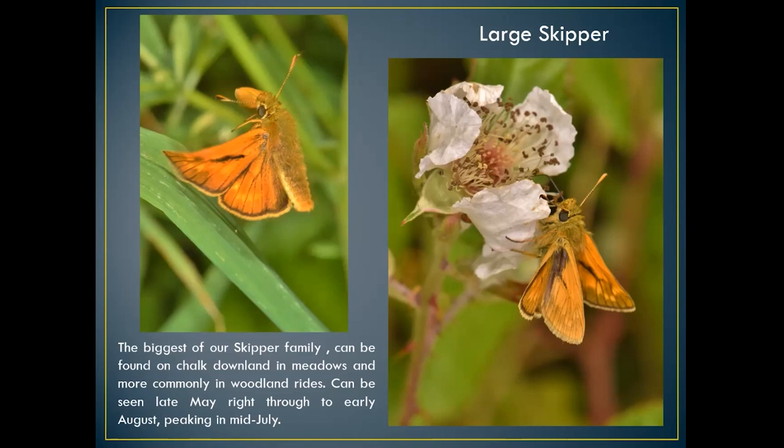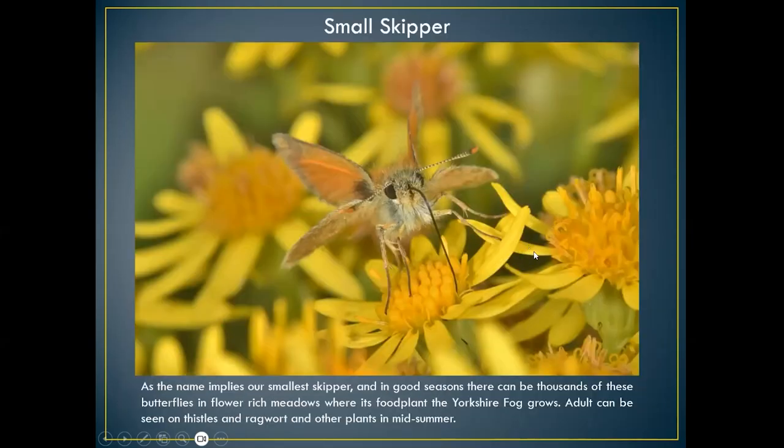The large skipper can be seen from late May right through to mid July, sometimes August — a very fast flyer. I managed to catch the butterfly actually taking off a grass stem. Normally you see large skippers feeding on bramble. A smaller version is the small skipper, seen here feeding on Oxford ragwort — you can see how long its proboscis is when settled on top of a flower.